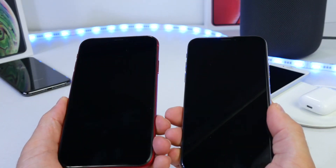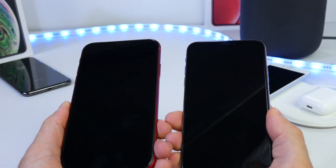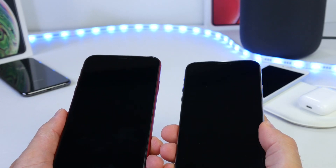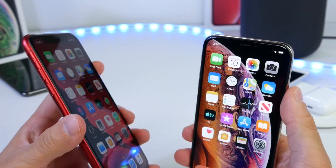Let's start with Face ID. I'm going to rise to wake and the iPhones will have a lock on the top portion of the display. Pay very close attention to the top portion of the display and you guys will be the judge of which device unlocks faster. I'll do this several times. iOS 13 definitely unlocked a little faster.